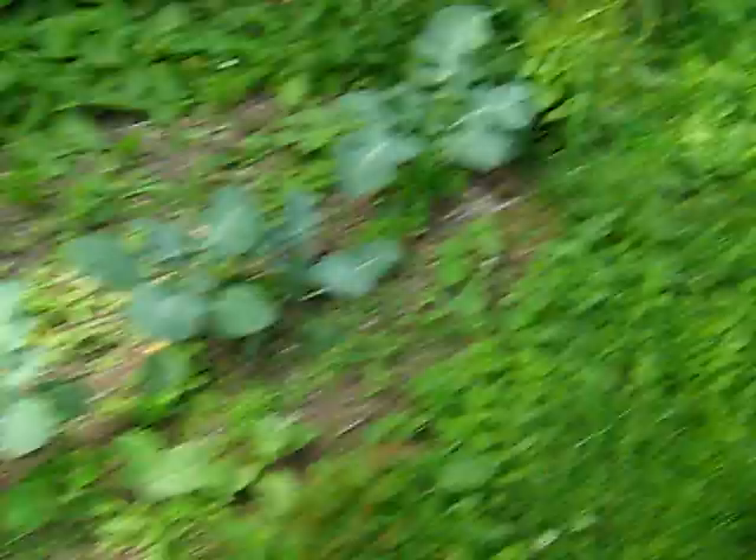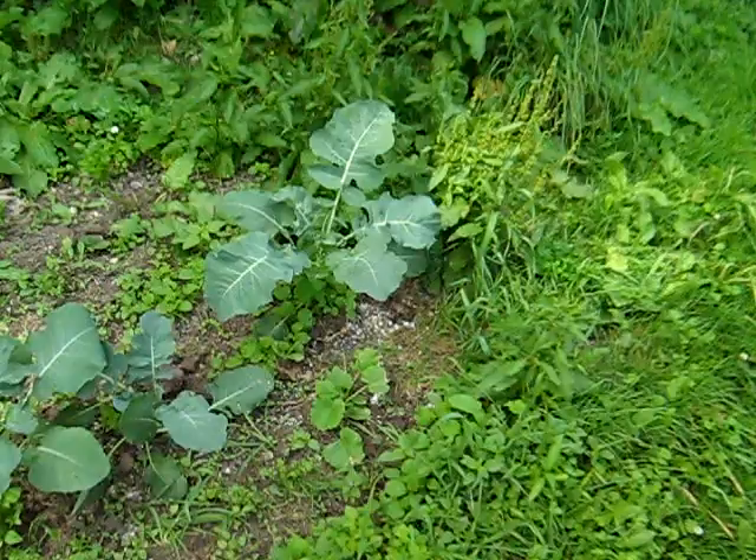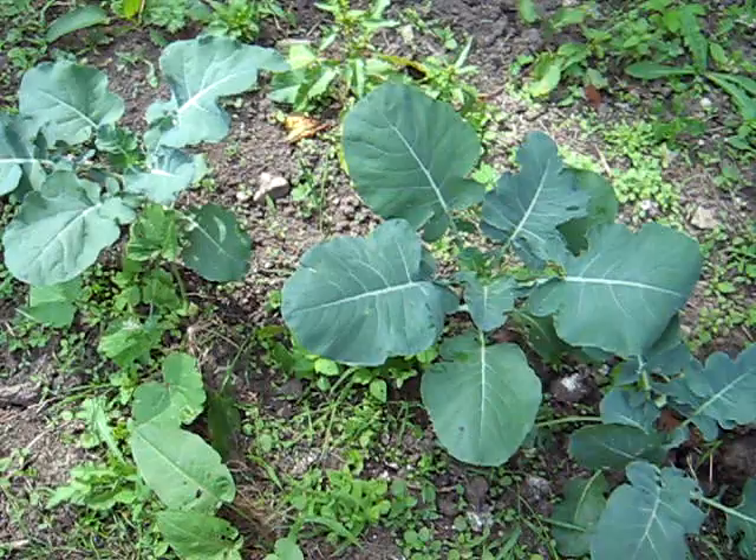I found a couple of volunteer plants here — some kind of cucumber or squash. And there's another one over here, so I'll be leaving those to see what they turn into. Oh, look — a cucumber beetle. Bye-bye. Nasty things. Their season is just starting. I hope I don't have too much trouble with them.